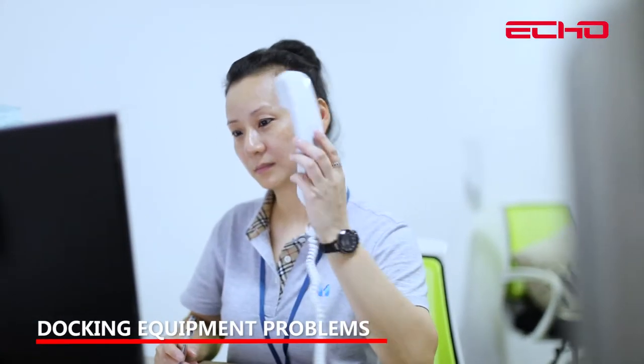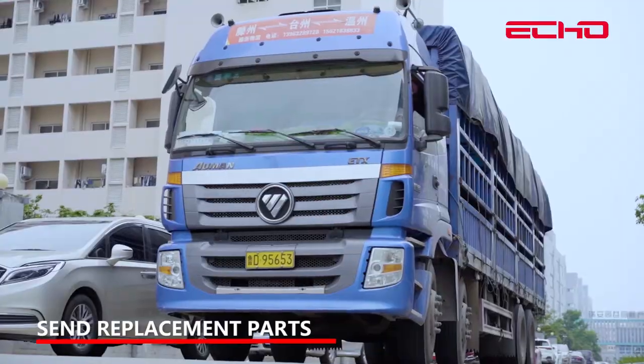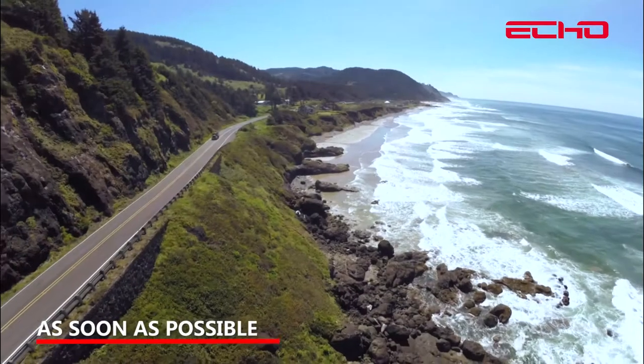Telephone or video docking is used to address equipment problems. Identify the problem, then send replacement parts as soon as possible.